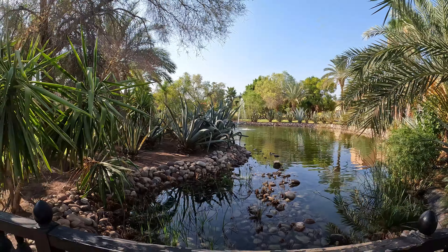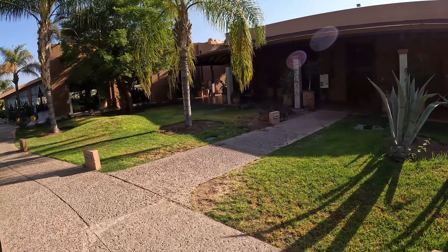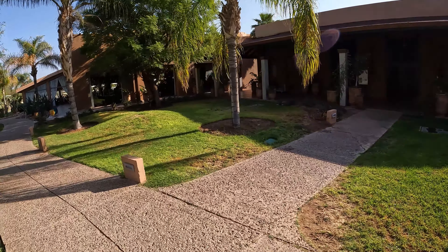The grounds, as you can see, are really lovely and really well maintained. Over there is the Moroccan restaurant, and I will drop a video in here of what the breakfast and dinner offerings look like, and also what it's like to eat in the Moroccan restaurant.